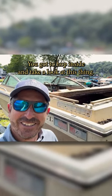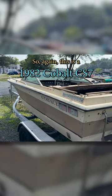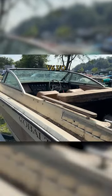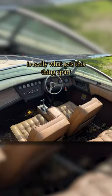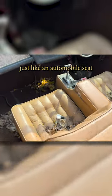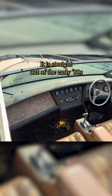You gotta hop inside and take a look at this thing. This is a 1982 Cobalt CS7 with a super interesting design. It's got an OMC V6 IO, and the interior and deck design is really what sets this thing apart. Look at this — it's set up like a car with a captain co-captain, just like an automobile seat. Same with the shifter. Look at that dashboard — it is straight out of the early 80s.